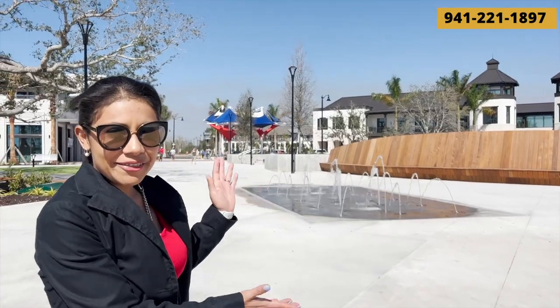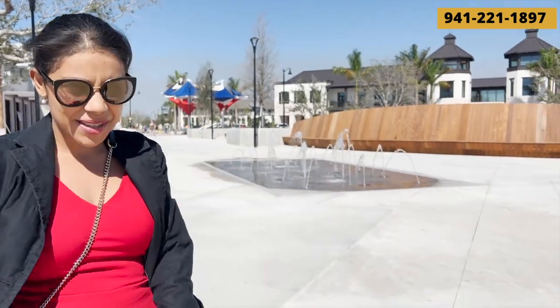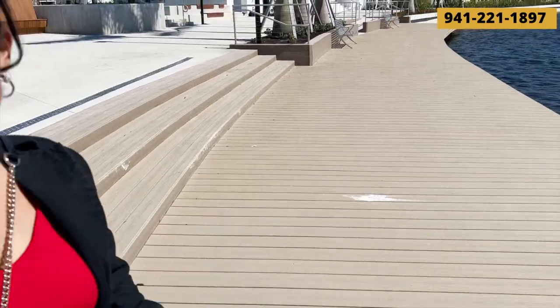Behind here we have a small splash pad which is pretty cool for the little kids, and then also we have some stuff here that you have to go inside. I can picture people sitting here watching the beautiful sunset or sunrise.